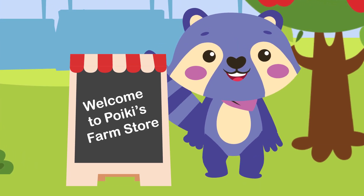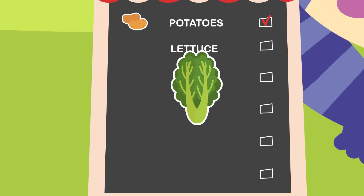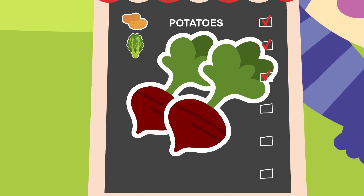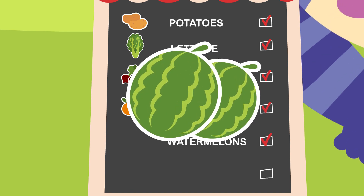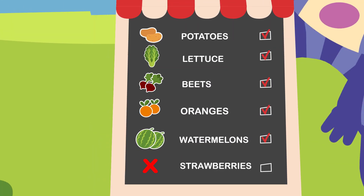Today I have... Potatoes, lettuce, beets, oranges, watermelons. Hmm, I think I forgot something.